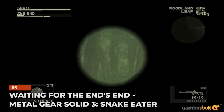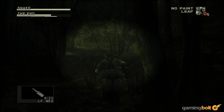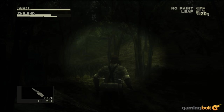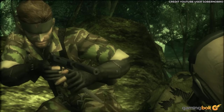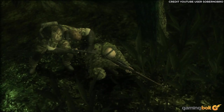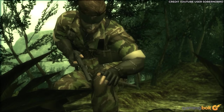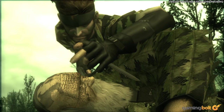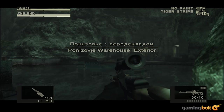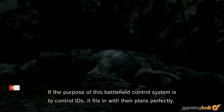Waiting for The End — Metal Gear Solid 3: Snake Eater. Of the many different ways to effortlessly kill a boss, this solution against The End has stood the test of time. In what's essentially a sniper duel, you're outmatched and outgunned, and it's very difficult to predict The End's location, much less avoid his shots. There was one definite way to defeat him though: simply turn off the game and come back a good eight days later, or set your PS2's system clock ahead to the same point. Upon returning, Snake will discover that The End has died, because going eight days without moving is simply too much. Other methods would be discovered later, like sniping him near the Ponizovja warehouse, thus preventing the battle from even happening.